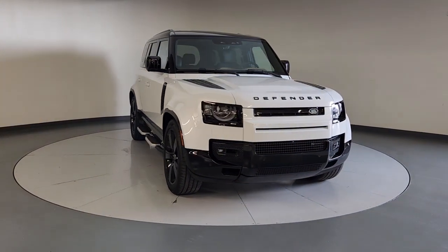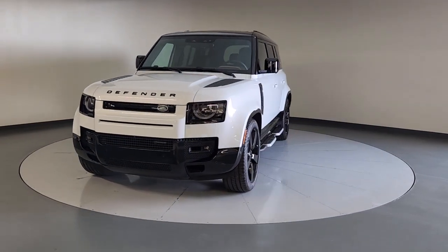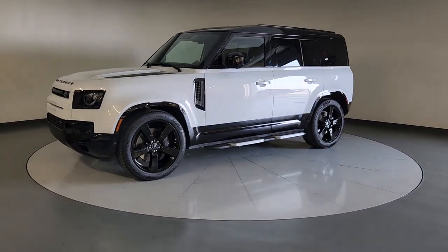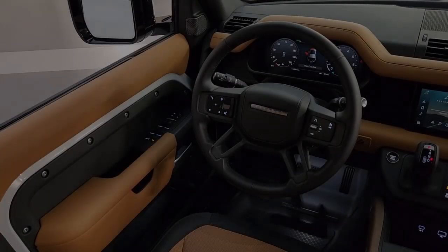Apple CarPlay and/or Android Auto, Navigation System, Keyless Entry, Sun/Moonroof, Power Passenger Seat, Heated Mirrors, Satellite Radio, Fog Lamps, Premium Sound System, Dual Zone AC.